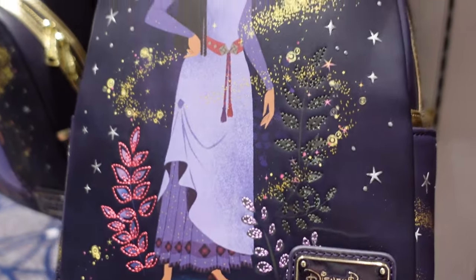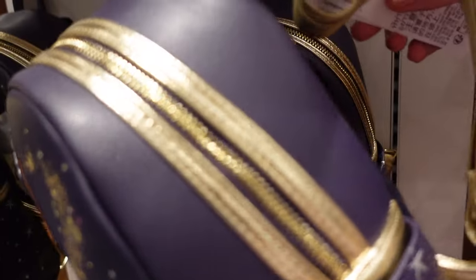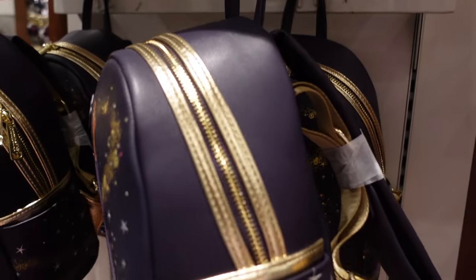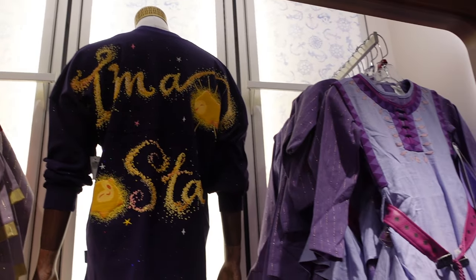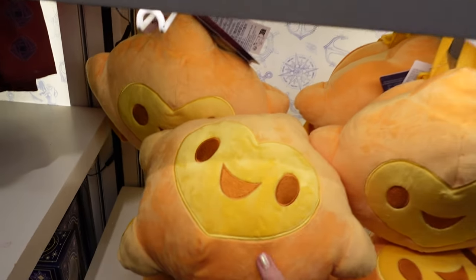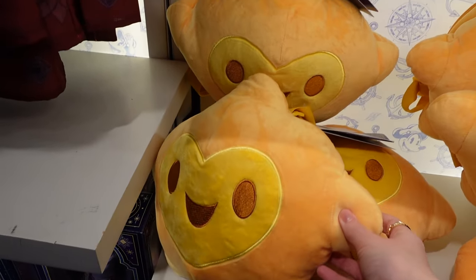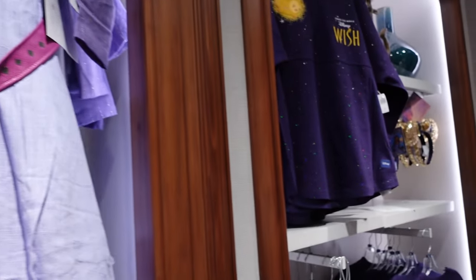This new Wish Disney Parks Loungefly backpack — $78 for that one. I have quite the section for this new Disney Wish film. Oh — there's a small one — is this a backpack? It uses a little star backpack — $39.99 for that tiny little one. I haven't seen this film yet so I don't really know much about it.